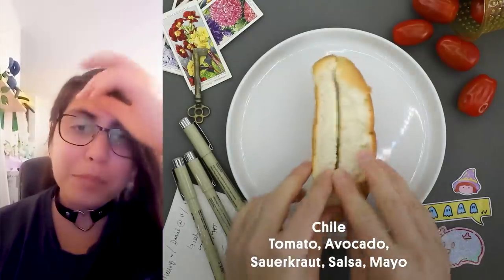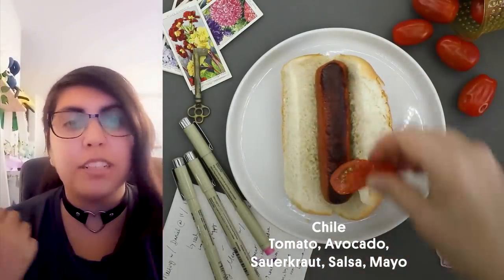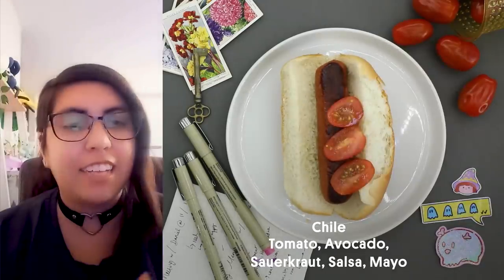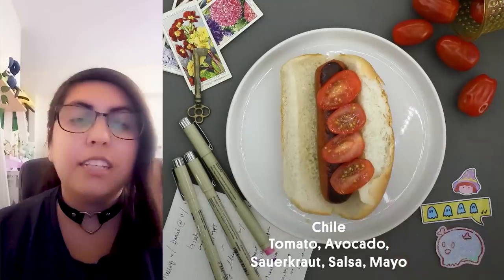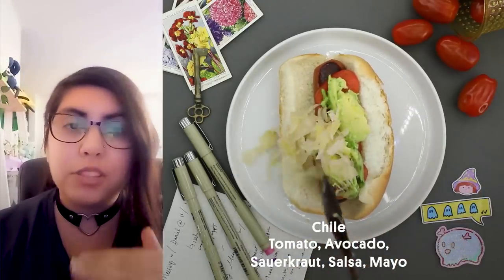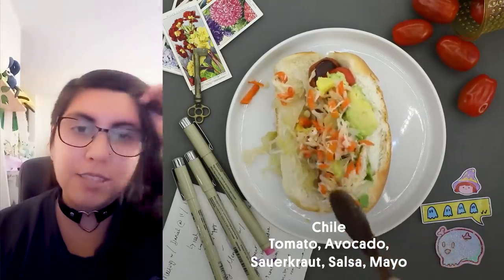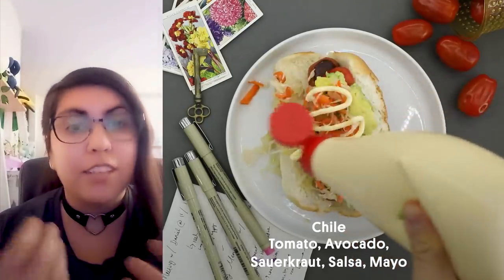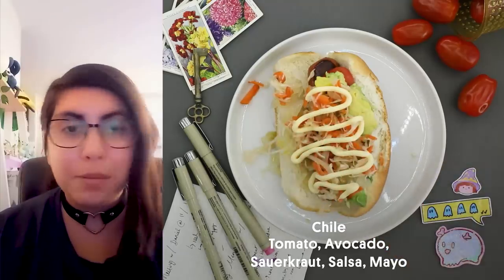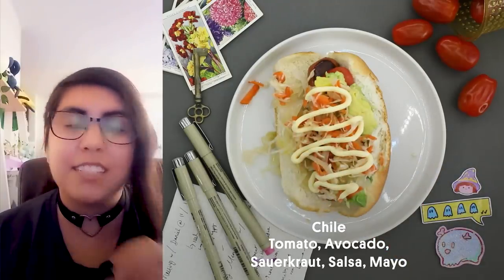My name is Natalia. I am from Santiago de Chile and my favorite hot dog is called Completo Dinámico. It has the typical bread and you put the tomato, then you put the avocado or palta, and you put a layer of what we call chucrut, but it's sauerkraut, and then on top you put salsa americana and then some homemade mayonnaise if possible. The sweetness of the tomato with the acidity of the rest is just delicious.